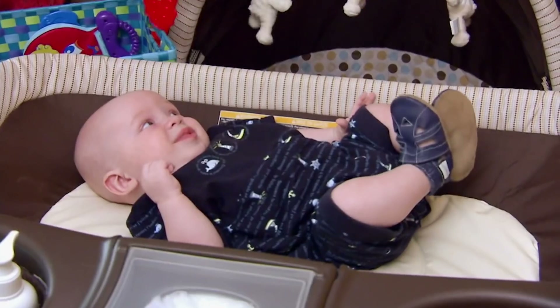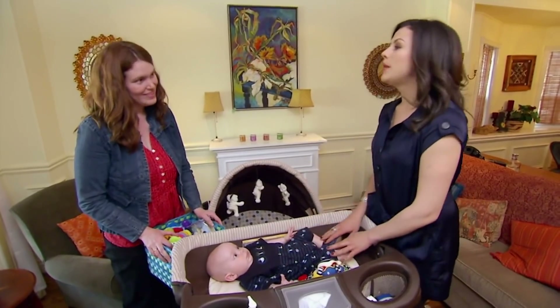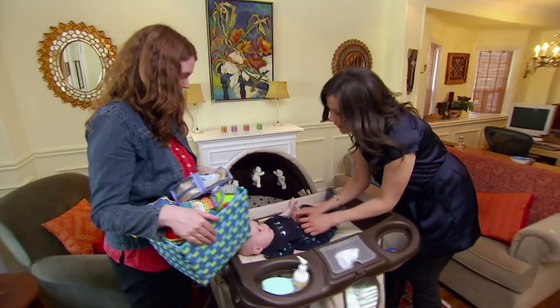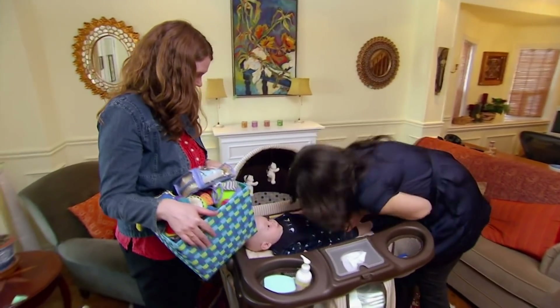So this is Oliver! What are you going to do with this fellow when people come around? Maybe get out and enjoy the nice warm weather.